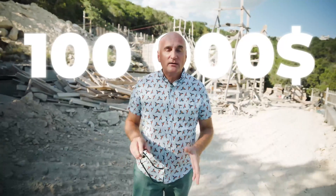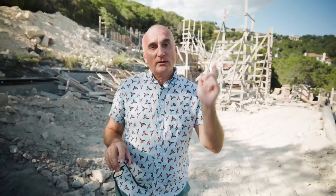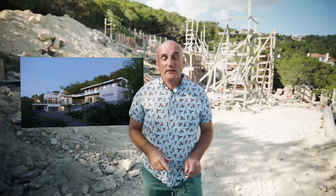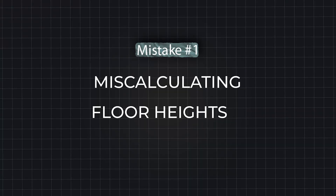20, 30, 40, or even a hundred thousand dollars — these aren't random numbers. They're the amounts you could lose if you make one of the seven mistakes we're going to talk about today. We start with the expensive ones and finish with the truly catastrophic. We're at one of my most challenging projects, on a slope — this is Sky Residence. If you're planning to build on a slope, this video is just for you.